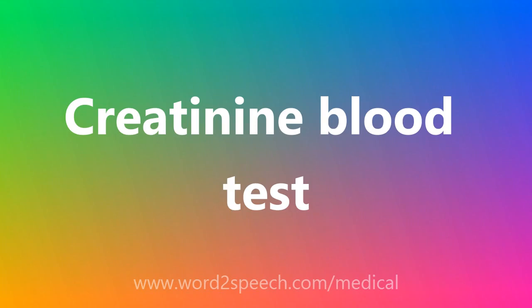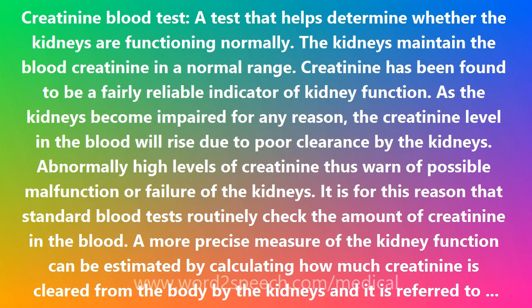Creatinine Blood Test — a test that helps determine whether the kidneys are functioning normally. The kidneys maintain the blood creatinine in a normal range. Creatinine has been found to be a fairly reliable indicator of kidney function.